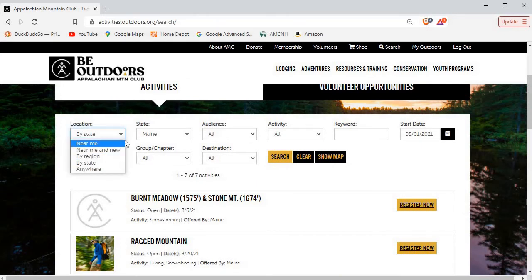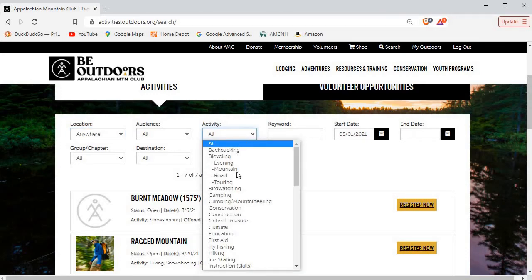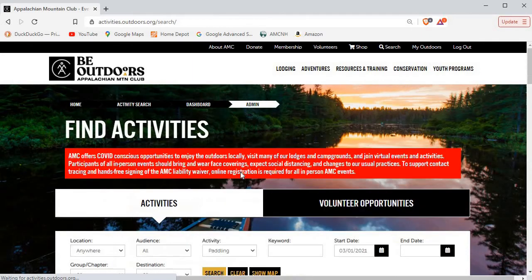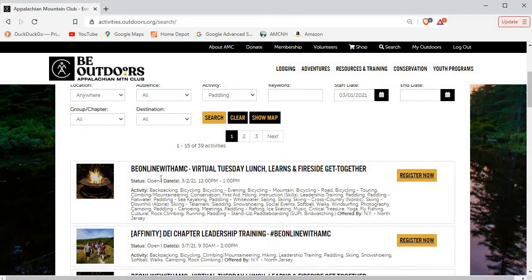If I change this back to 'anywhere' but then set the activity to paddling, I could go down and click on paddling. You could also make it more specific — sea kayaking or stand-up paddleboard — but the problem is that hopefully the leader has clicked those things. Generally I would just stick with something like 'paddling.' Starting in March, if we search now, in addition to the seven that the New Hampshire chapter is running, we're up to 39 trips.